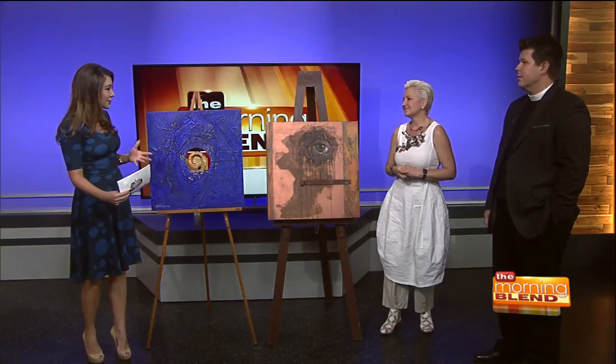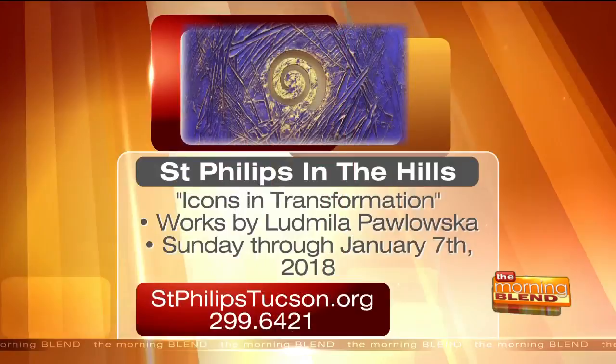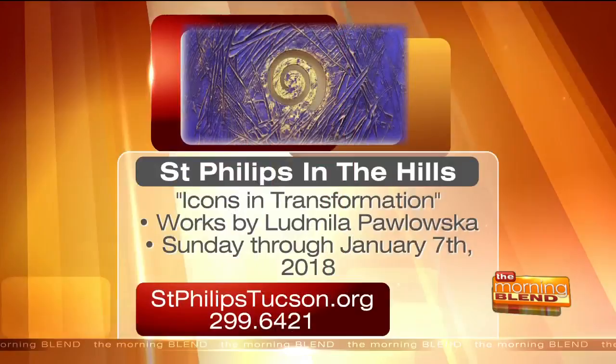Just listening to you, I think seeing the exhibit after this will definitely give us a different layer of appreciating the art. Thank you so much for hosting it and for explaining this. Icons in Transformation is happening this Sunday through January 7th of next year. To learn more, please call 299-6421 or visit stphillipstucson.org.